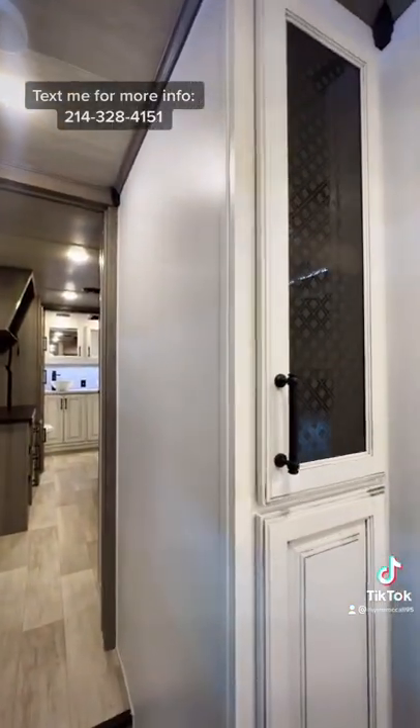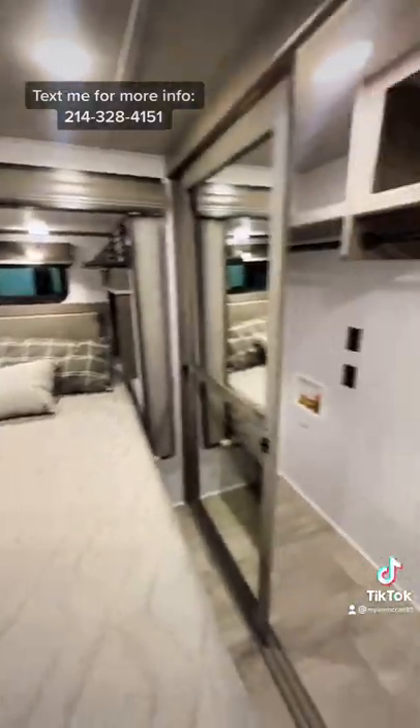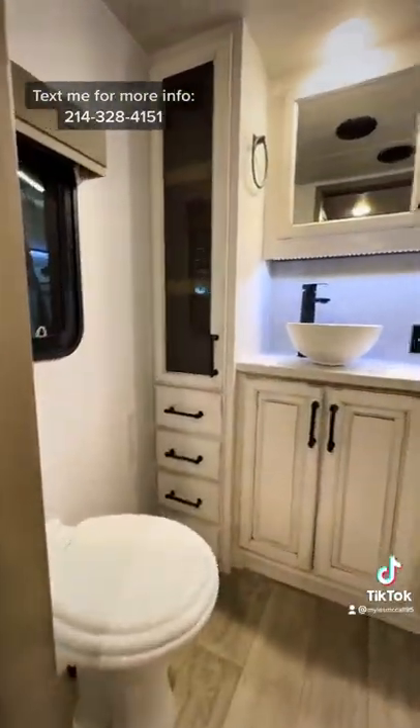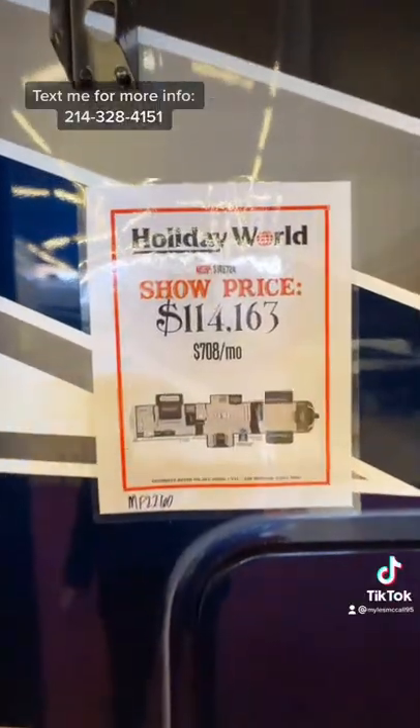There's pantry space with soft close cabinets on every cabinet door, a king size bed with full wardrobe storage and washer/dryer hookups. Then you have a really nice rear bathroom with a dual sink setup and a fiberglass one-piece shower. And here is our price for the show.